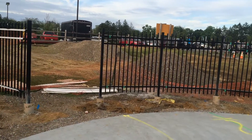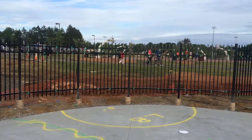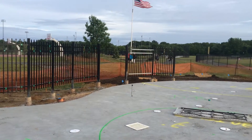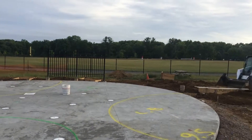As you can see, every post is set in a sonotube. Because of the grading on this property, we had to raise every section to be level with this pad which will house the playground or the splash park.